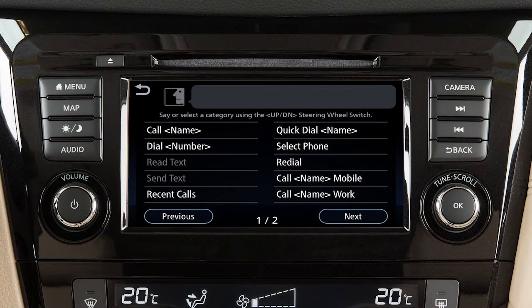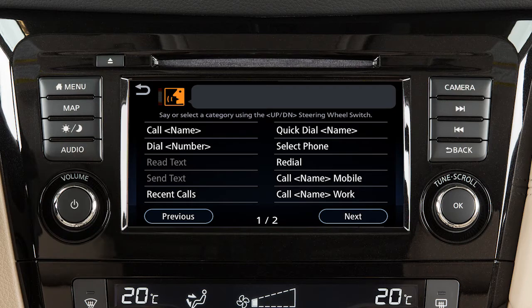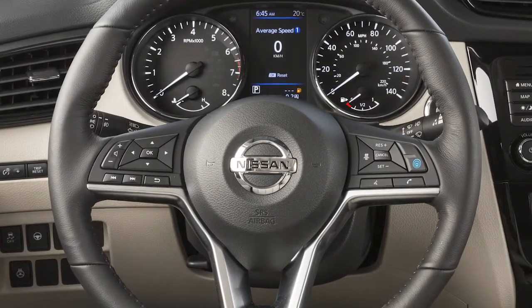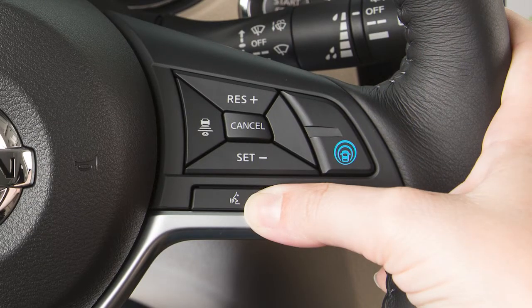When speaking a command, wait until the system tone sounds and the face icon on the display changes. Begin speaking within 3.5 seconds after the tone. Speak in a natural voice without pausing between words. You can push the talk switch to skip prompts at any time.